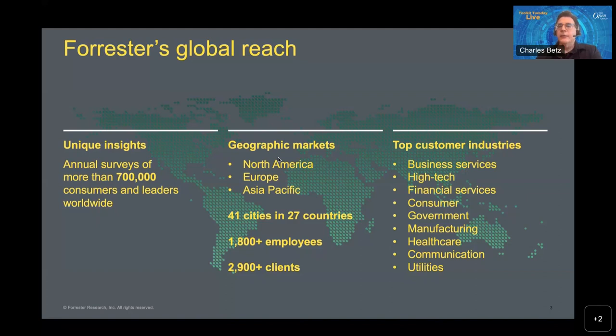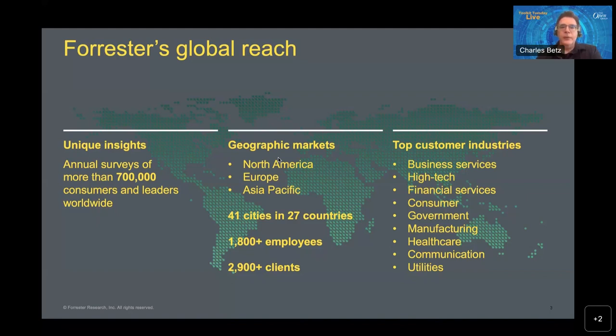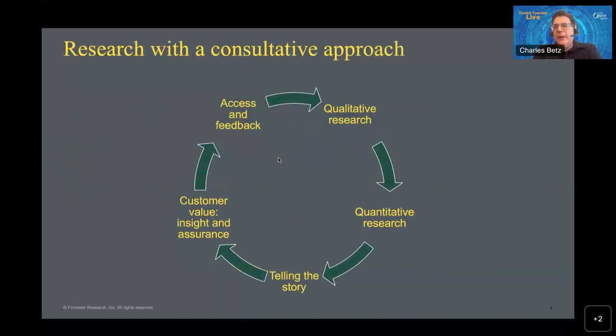Forrester Research is actively seeking, producing, and publishing information and guidance and insights across a wide variety of topics. Digital and IT is where my background is, but we provide services to marketing professionals, sales professionals, and leaders of many organizational functions. One highlight is our annual survey research — we survey more than 700,000 individuals every year, and I own one of those surveys, the State of Modern Technology Operations. We work in all of the major geographic markets and across most of the major verticals. You might say that we are research with a consultative approach.